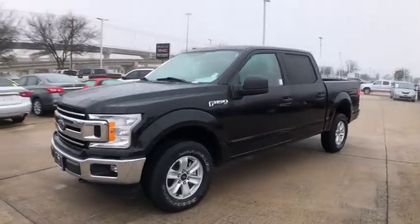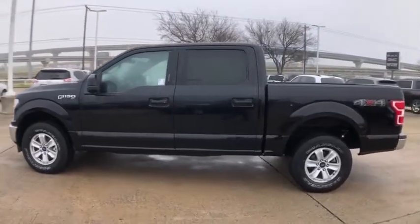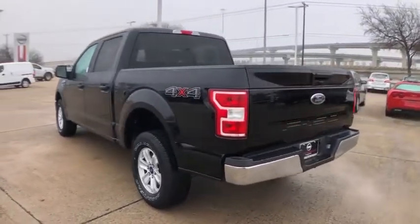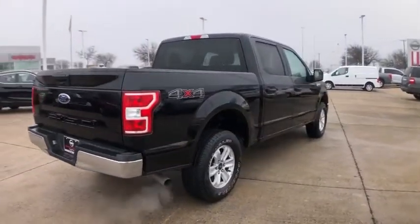Stop by and take a look at the 2018 Ford F-150. A Ford F-150 knows how to handle any situation. It's built to follow orders. No whining. This vehicle has less than 45,000 miles.